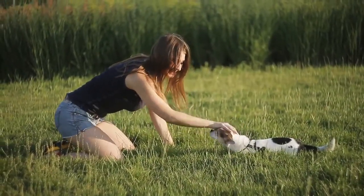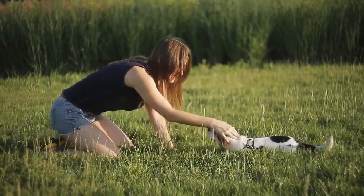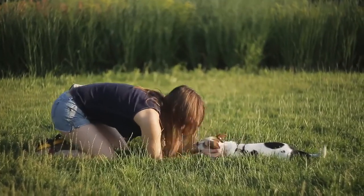Dogs are smart creatures and will quickly learn the command once they realize that moving toward the floor is a good thing.